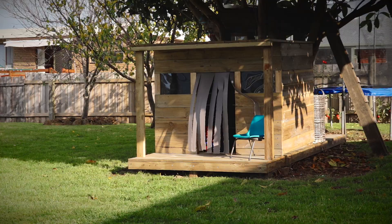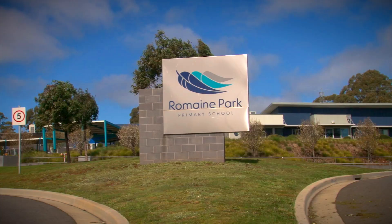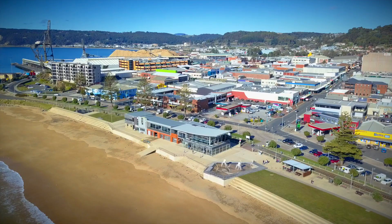Homes of this quality in such a central location can be difficult to find. Schools are only up the road, upper Bernie shopping is at your fingertips, and the Bernie CBD is only moments away.